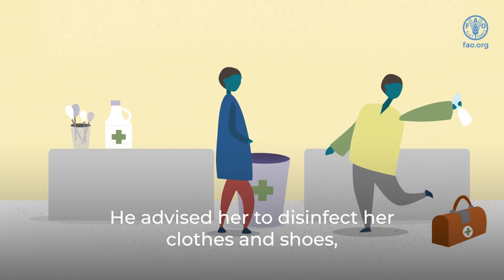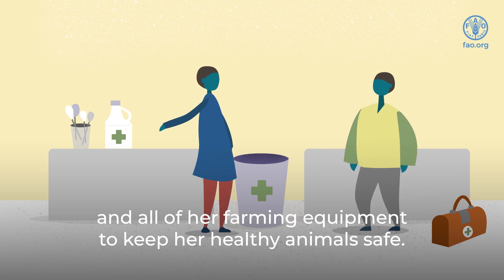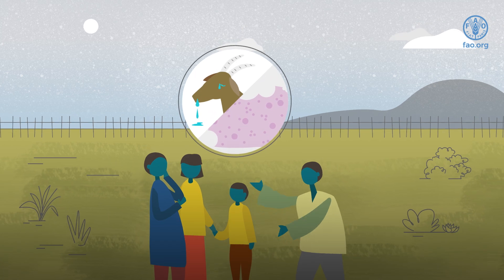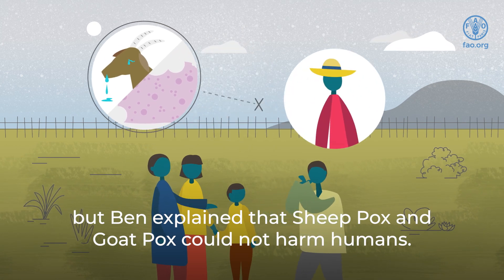He advised her to disinfect her clothes and shoes, and all of her farming equipment to keep her healthy animals safe. Sarah worried that the viruses might make her family ill, but Ben explained that sheep pox and goat pox could not harm humans.